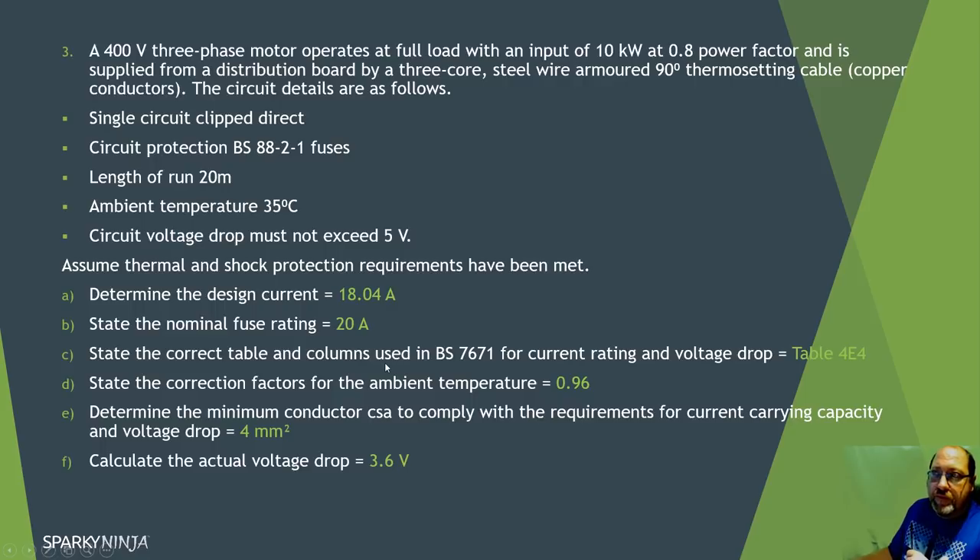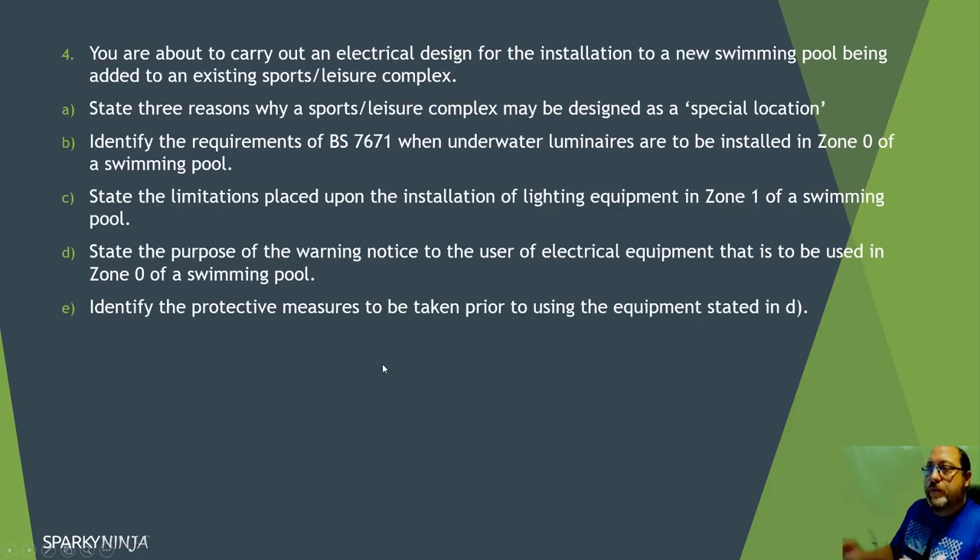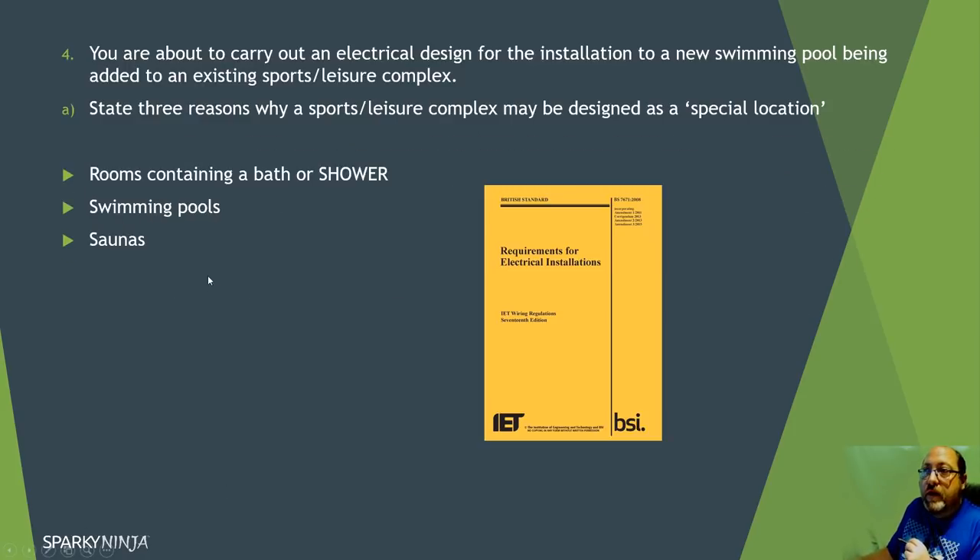Question four: you're about to carry out an electrical design for the installation of a new swimming pool being added to an existing sport leisure complex. State three reasons why a sport leisure complex may be designated as a special location. You shouldn't even need to go to the regulations for this - a sport leisure complex will have swimming pools, showers, and saunas. Just write those down.